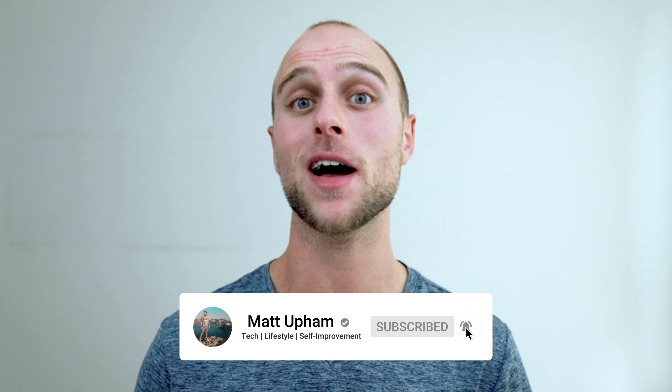Bootcamps truly are the fastest way to becoming a software developer. If you like this video, give it a thumbs up, subscribe, and check out my other video on the fastest way to get into the software engineering industry.